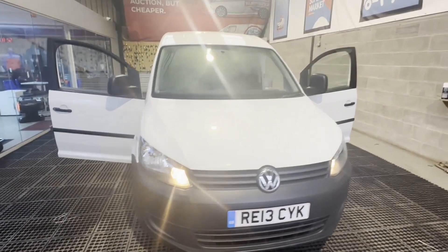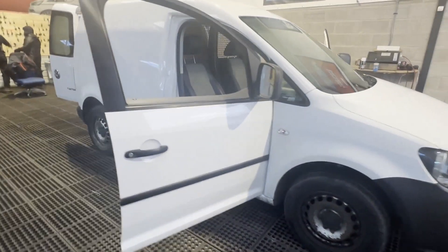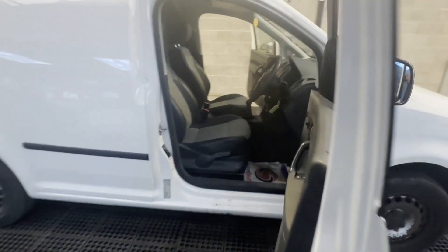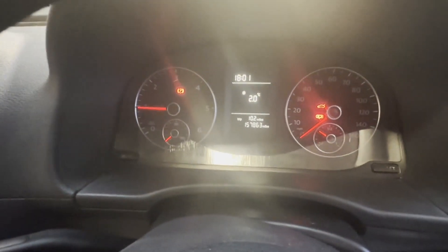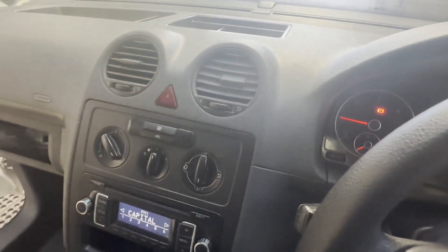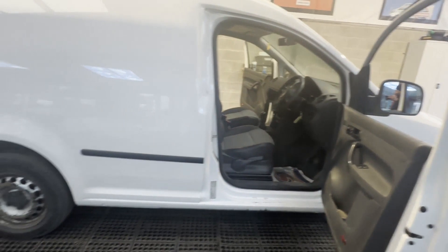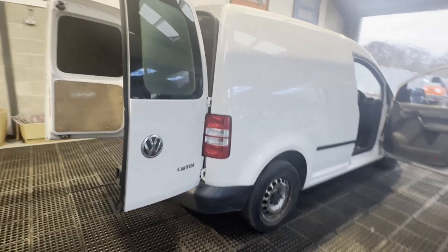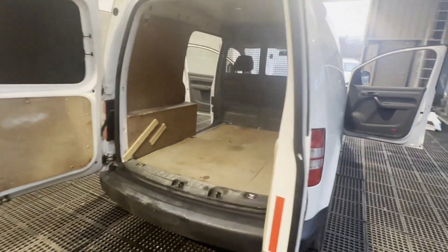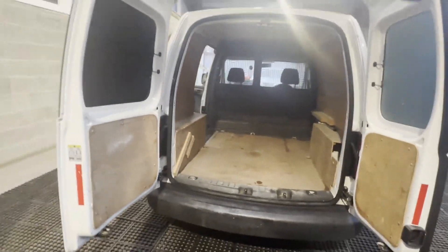2013 Volkswagen Caddy C20 diesel, 1.6 TDI 102 PS van, MOT'd and ready to go. Body colour white panel van. Mileage 157,860. MOT the 28th of April 2024. Engine 1598cc, 1.6 TDI 102 PS. Transmission five-speed manual, front wheel drive.